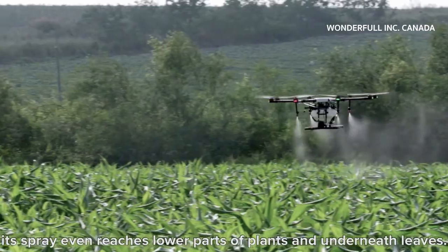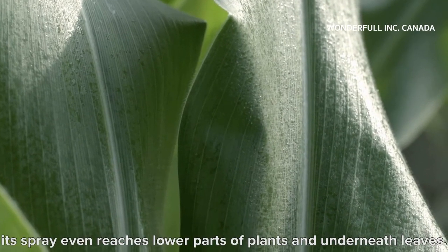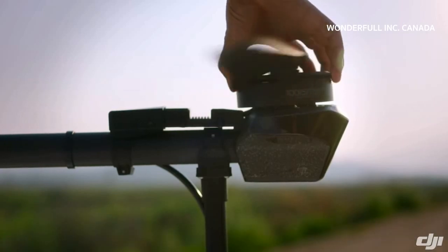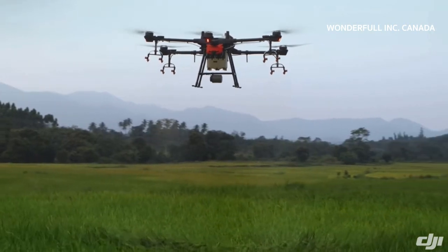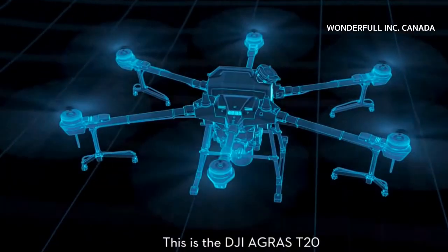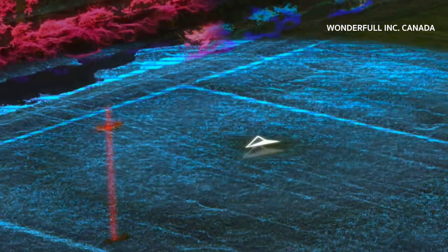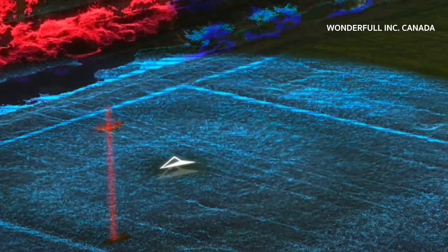By this point, intelligent farming equipment represented by plant protection drones is continuing to help farmers reduce costs on pesticides and increase their income. As early as the DJI T16, they increased the operational efficiency of agriculture drones to an unprecedented new level. In the T20, DJI paid more attention to operational safety, and no one can catch up with DJI's technology and the company's omnidirectional radar.